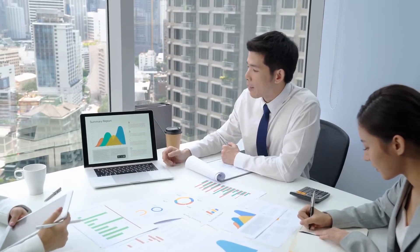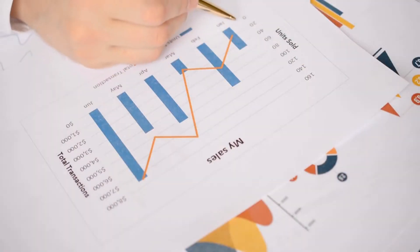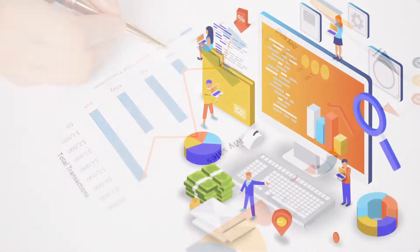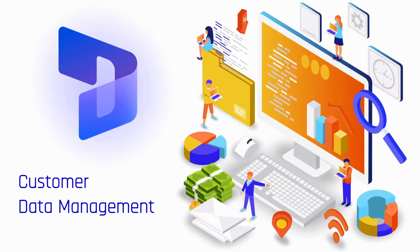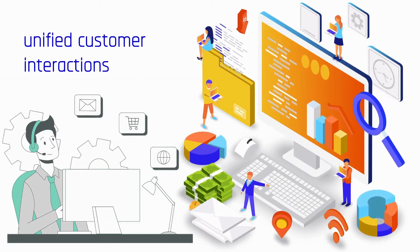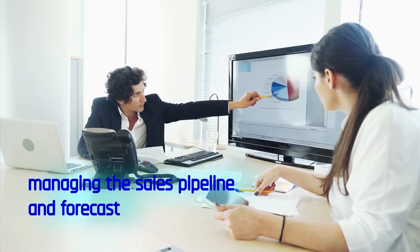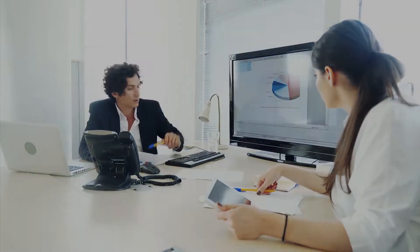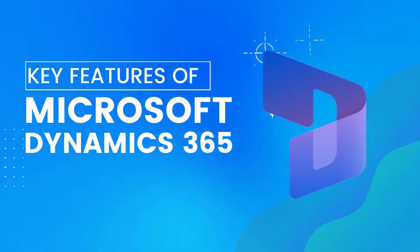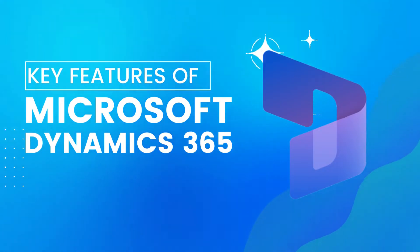Dynamics 365 enables the sales team to close deals more quickly by providing greater visibility into their opportunities and activities. Dynamics 365 excels at customer data management to support unified customer interactions, tracking and nurturing the buyer's journey, and managing the sales pipeline and forecast. Let us now go through the key features of Microsoft Dynamics 365 CRM so you can learn more about this smart CRM.